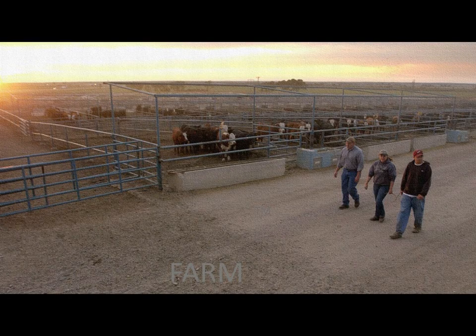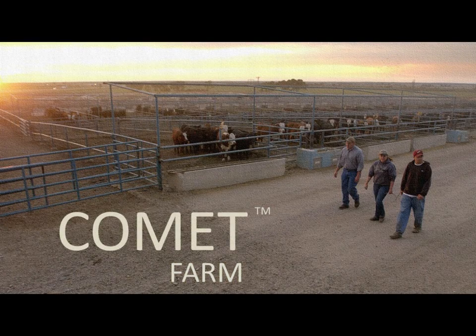Thank you again for your interest in Comet Farm. For more information or to use the tool, go to www.comet-farm.com.